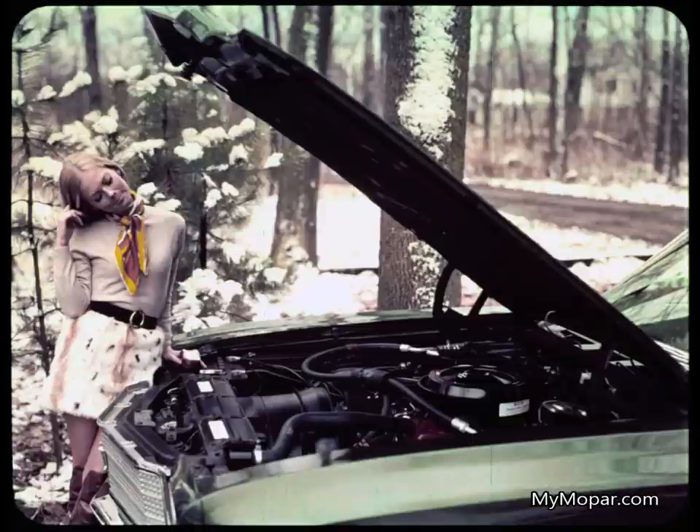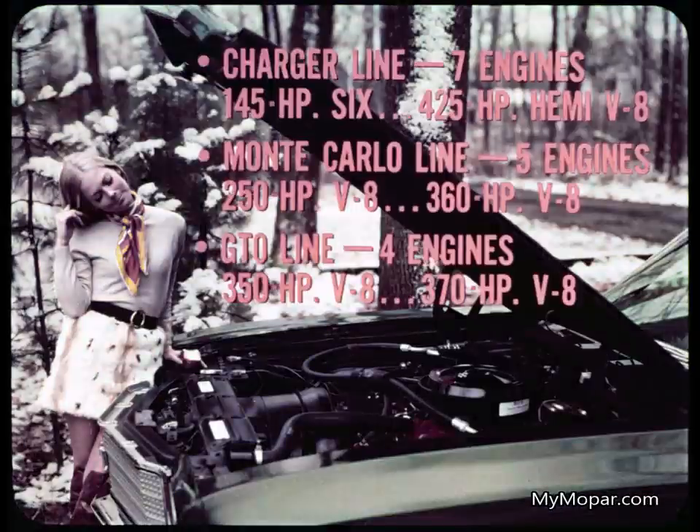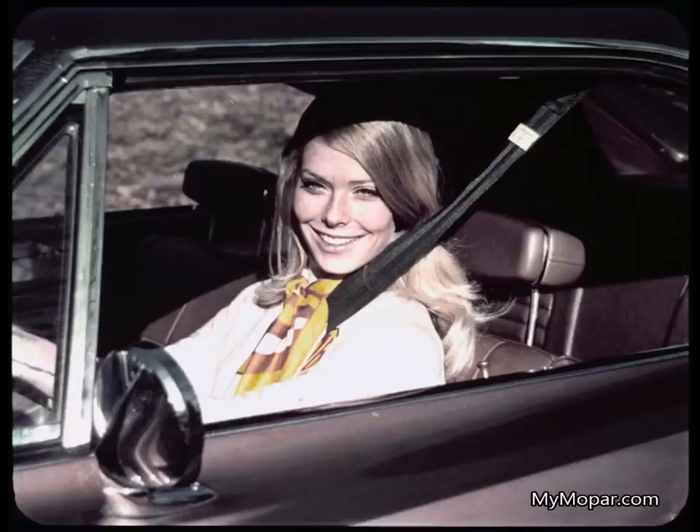One look under the hood cinches it — the engine is so far back from the radiator it needs a Rube Goldberg tunnel rig to channel the airflow. Here's a box score on power: the Charger line offers seven engines, from a 145-horsepower slant 6 to the mighty 425-horsepower Hemi V8. The Monte Carlo line offers five engines — no six available — with V8s from 250 to 360 horsepower. The GTO offers four engines — again, no six — with V8s from 350 to 370 horsepower. Charger beats them both, both ways from the middle.